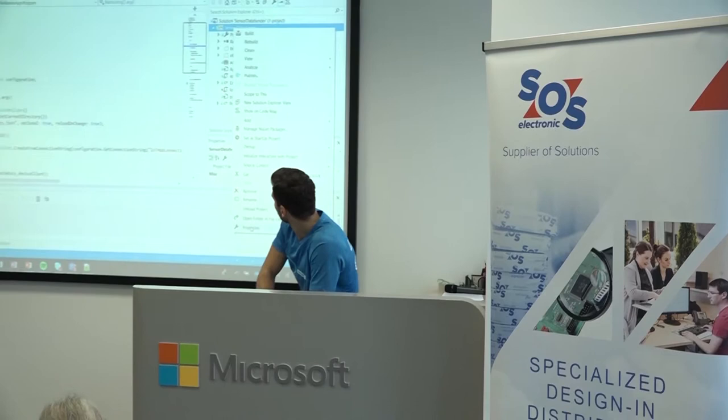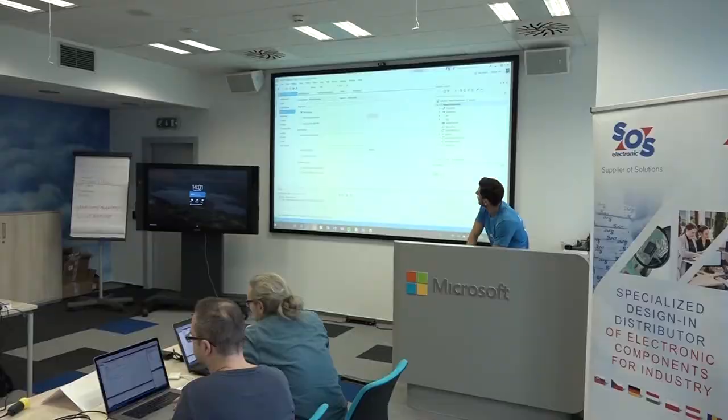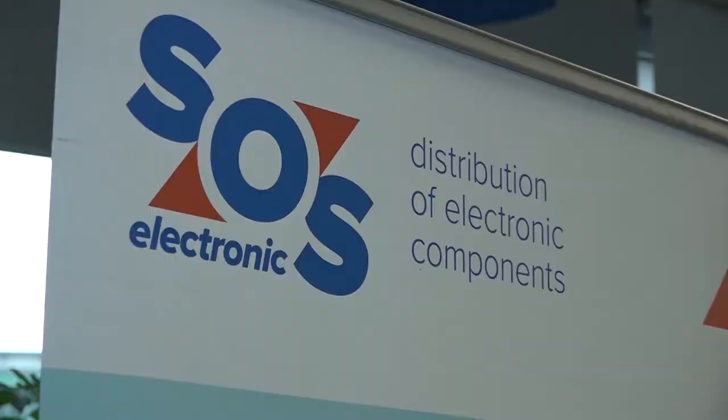That was exactly the point at the pizza workshop organized by the company SOS Electronic. Specialists were helping to program and create so-called Internet of Things solutions. SOS Electronic is an international specialized distributor of electronic components, especially for industry, and invests a lot of time into supporting customers, especially developers and software engineers.